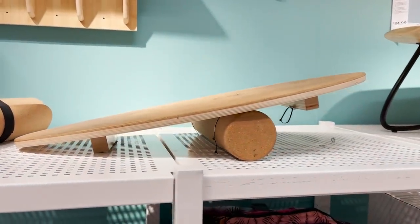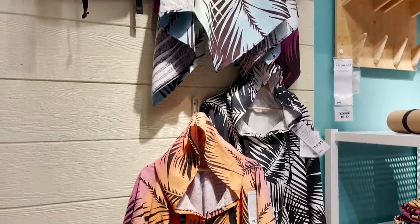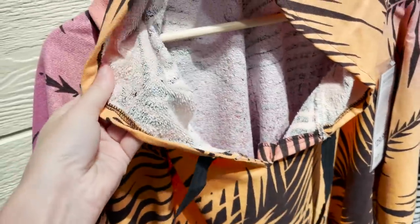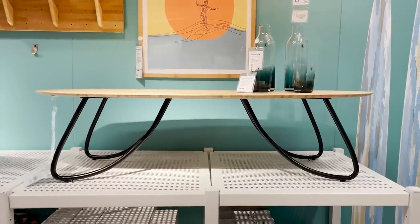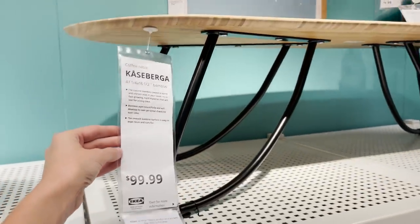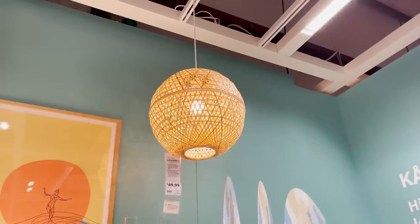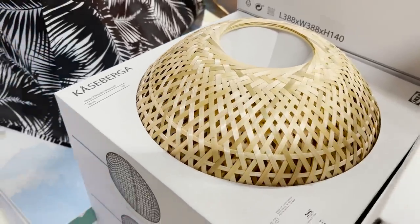They even have this little balance board. I think a lot of the stuff in this line could be a really fun summer gift as well. They have these beach ponchos that are perfect for staying dry out of the water and keeping yourself warm. So they have such a great mix of lifestyle products that are very surf inspired as well as surf inspired interior decor — this really cool coffee table, this beautiful woven light. It's all very beachy, very summery and perfect for this season.